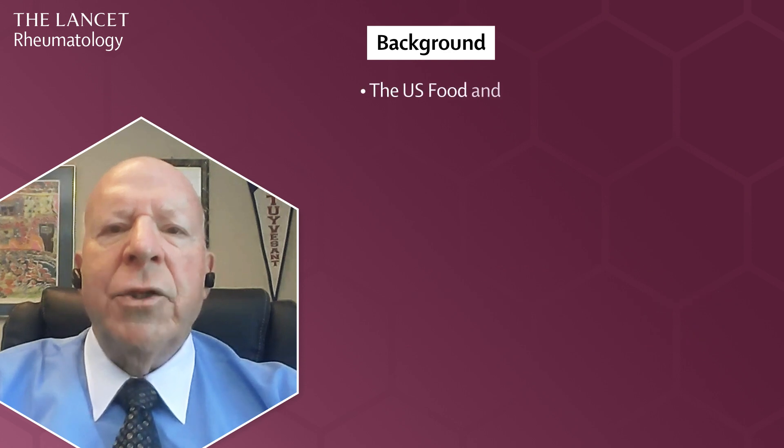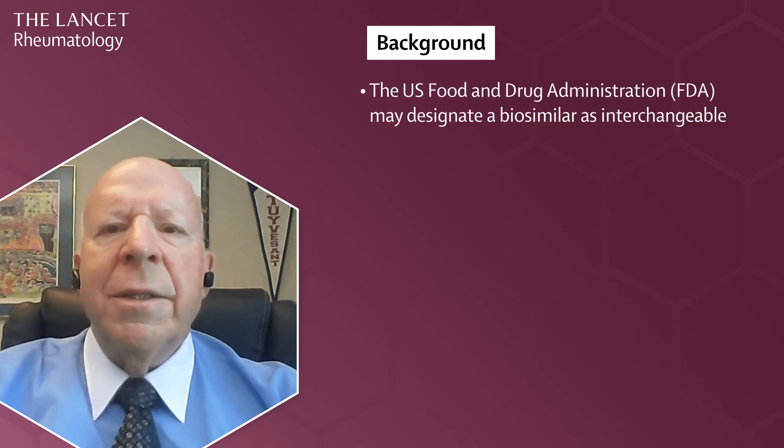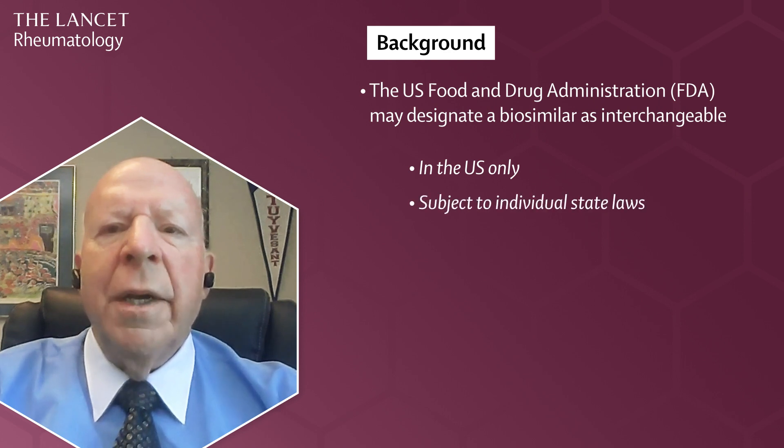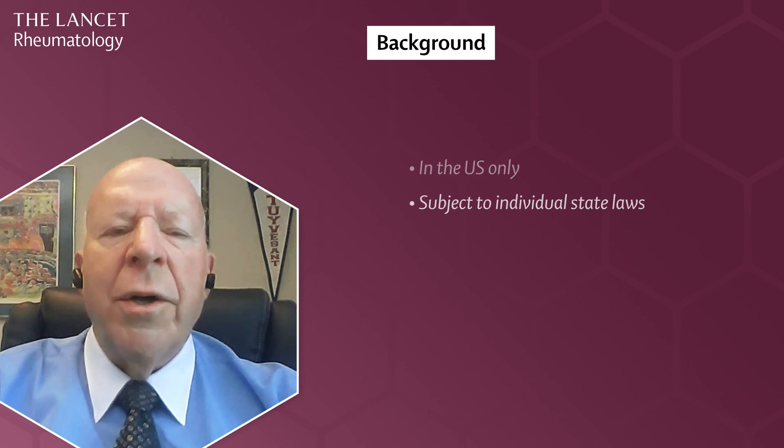The U.S. Food and Drug Administration, or FDA, may designate a biosimilar as interchangeable, meaning it may be substituted for the reference without requiring approval from the prescriber. This additional interchangeability designation is granted in the U.S. only, and substitution of an interchangeable biosimilar for the reference is subject to individual state laws.